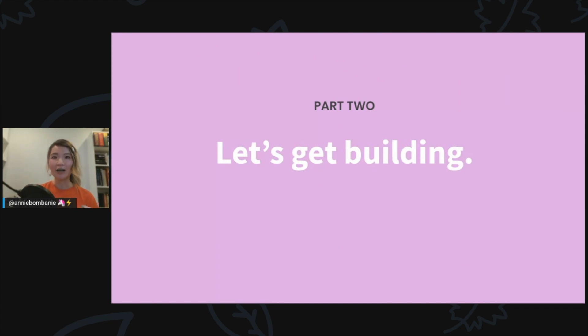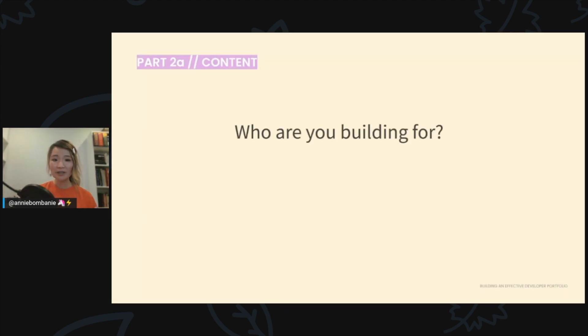The first question to ask when building a portfolio is: who are we building for? We might be tempted to think we're building for other developers, but if you're looking for work, you're actually building for non-technical people like recruiters and hiring managers who will look at your portfolio first. First impressions count — there's a reason companies spend millions of dollars on design, UX, and marketing.